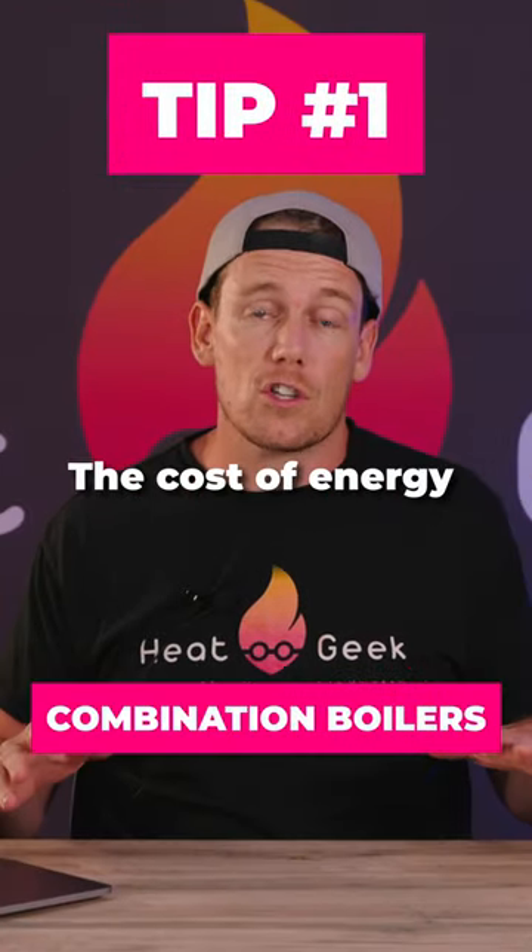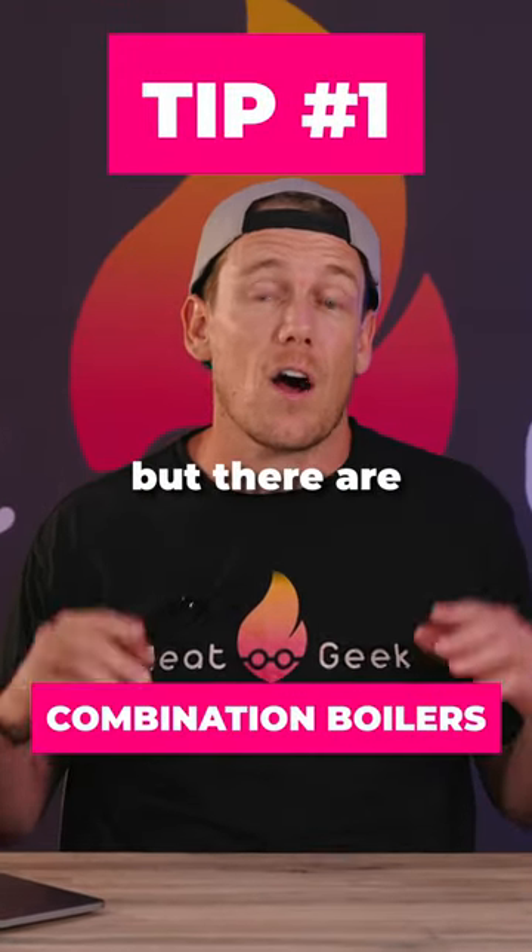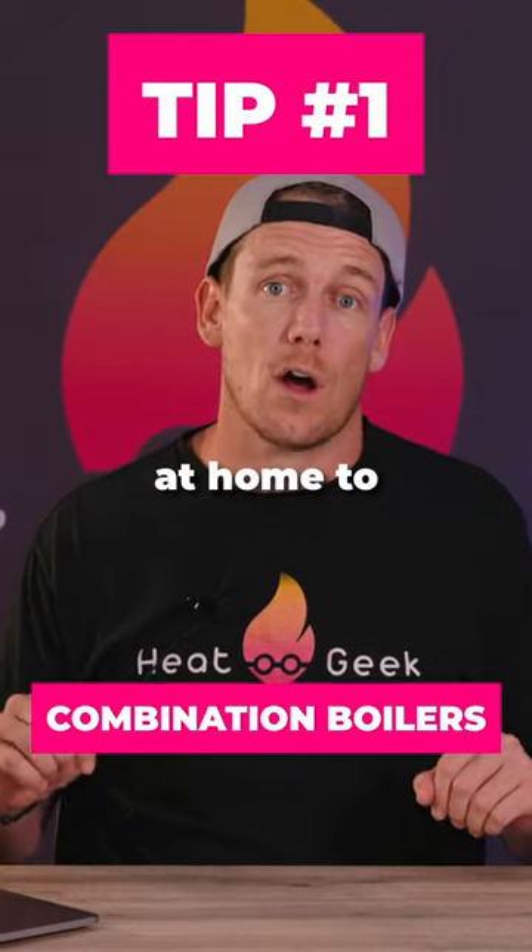Optimize your hot water. The cost of energy is constantly increasing, but there are things you can personally do at home to save money.